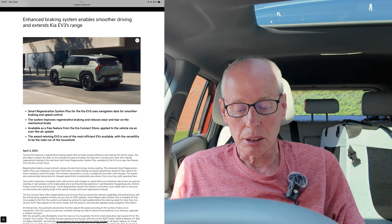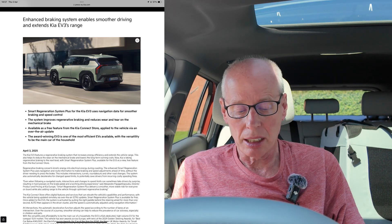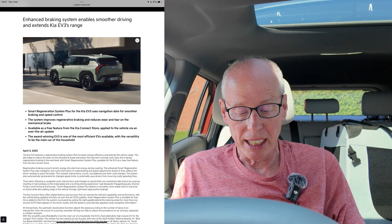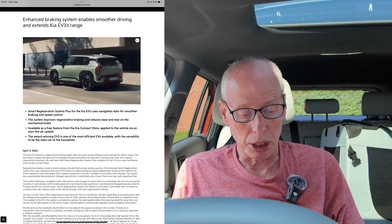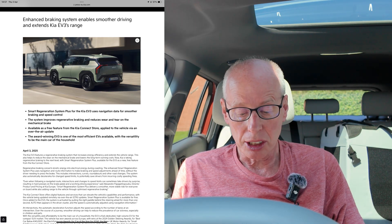The enhanced Smart Regeneration System Plus uses navigation and route information to make braking and speed adjustments ahead of time without the driver needing to press the brake. This includes intersections, curves, roundabouts, and other road changes. The system will also automatically decelerate for changed speed limits, potentially saving drivers from costly speeding fines. Smart Regeneration System Plus delivers a smoother, more stable ride whilst also adding range through optimized regen braking. The Kia Connect Store offers digital features updated remotely via over-the-air updates.